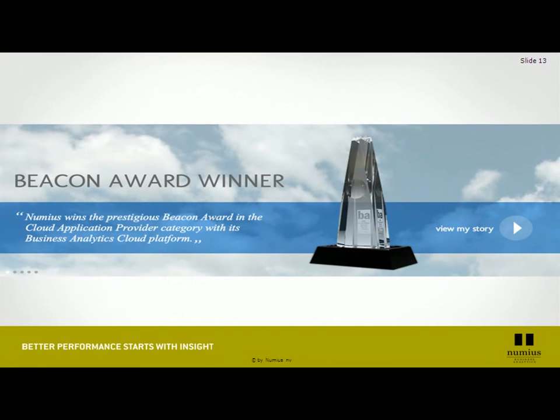As I've mentioned before, Numius together with TeleTicket Service was the 2012 Beacon Award winner for the cloud application provider category with the innovative business analytics platform, which proves that we can offer an international, industry-grade product which is reliable and which is here to stay.